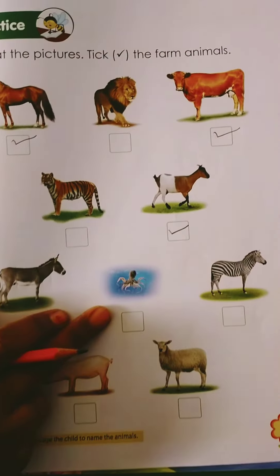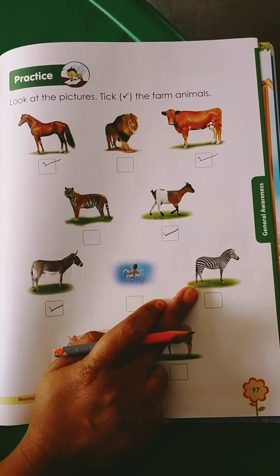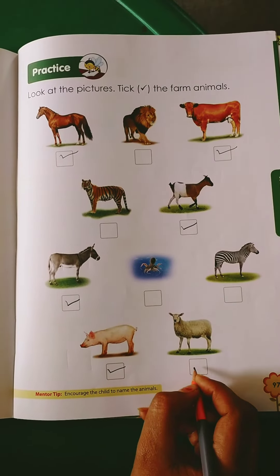This is an octopus — this is a wild water animal. Zebra — this is also a wild animal. Pig — yes, pig is a farm animal so you have to tick it. And sheep — sheep is also a farm animal so you have to tick it.